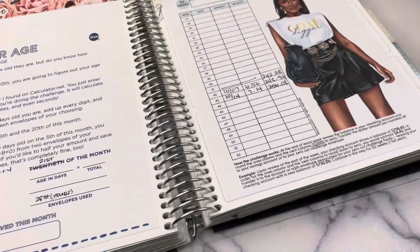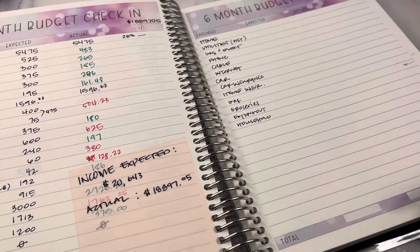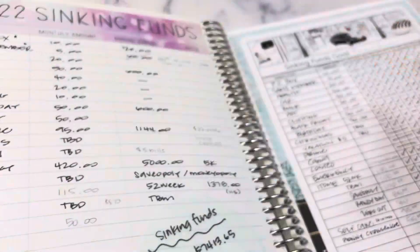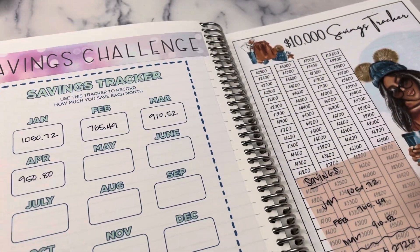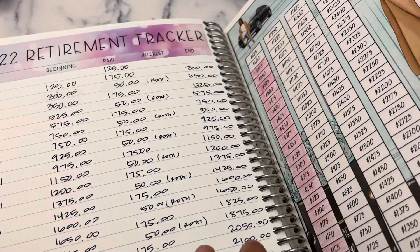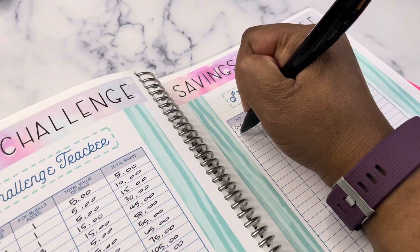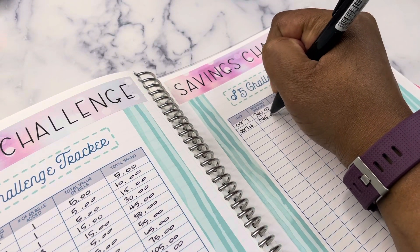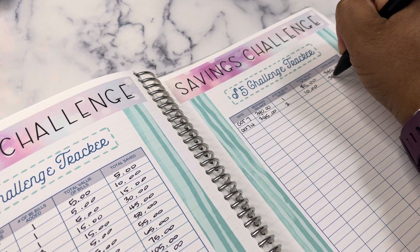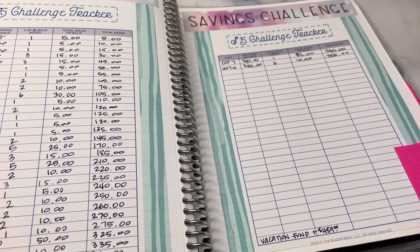Let's update our $5 savings tracker. I am starting the process of putting together my 2023 budget planner. I'm going to be filming it when I do it — mocking up what it's going to look like. It'll be in one planner plus a notebook, because the planner this year did not include enough pages for me to set it up the way I want. So we're going to add $10, starting at $345. Year to date for $5 bills, we've saved $355. Our $5 bills go to our vacation fund.